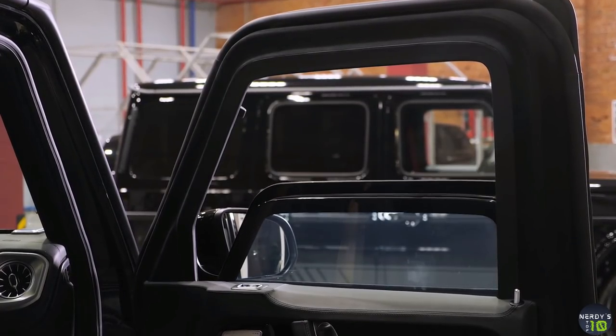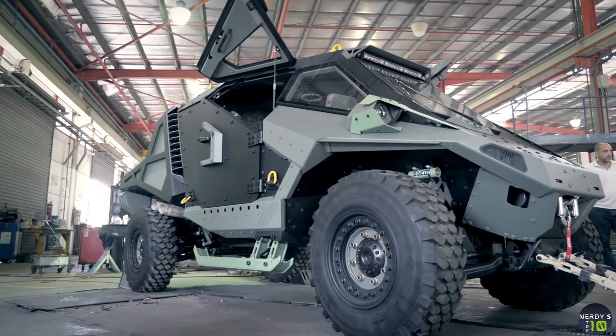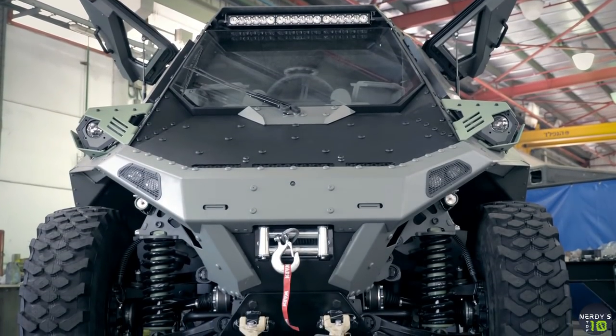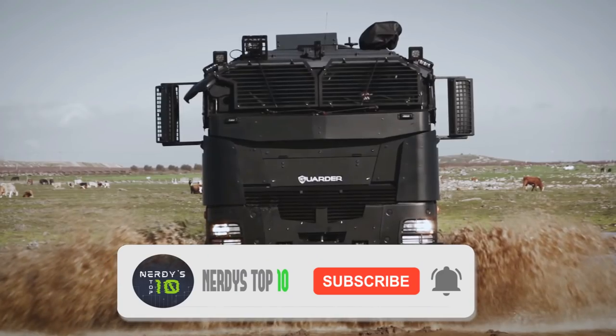These vehicles are made to withstand bullets, bombs, and other means of violent attack. There are many types of armored vehicles, but only a few are classified as being the best. Today we will show you the 10 most best armored and most secure cars.